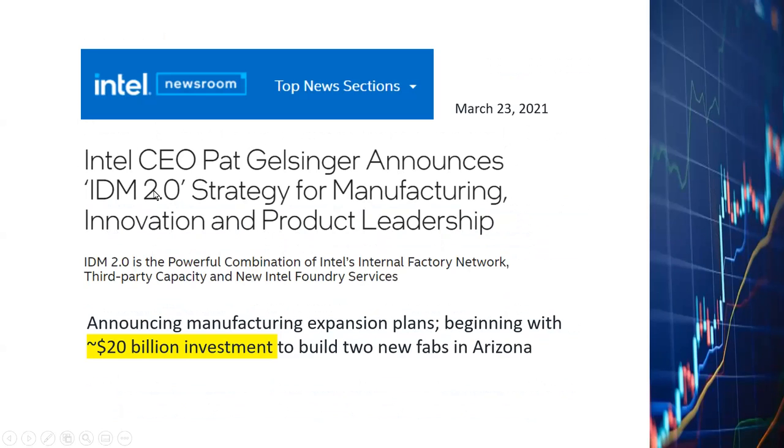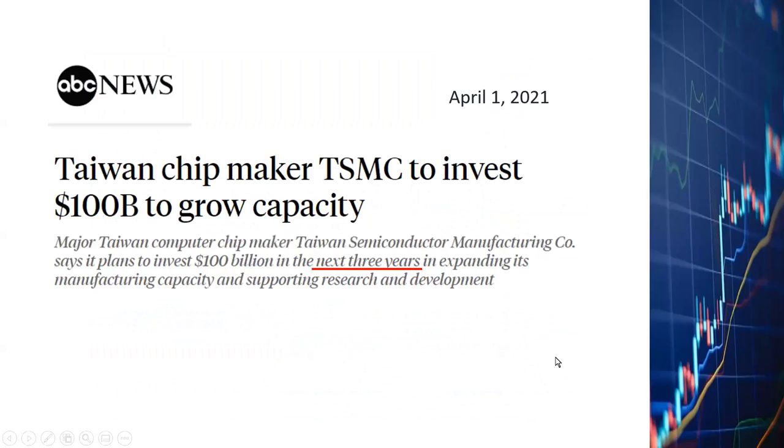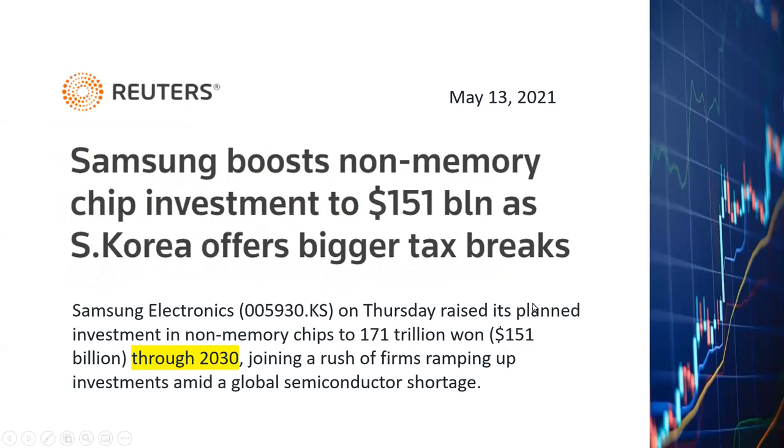Because of the shortage, Intel announced they will invest $20 billion to build two new fab plants in Arizona. Taiwan Semiconductor said they would invest $100 billion over the next three years to build foundries. Samsung said they were going to invest $151 billion through 2030 to increase their capacities. That's a lot of money being spent on building foundries, and when they build foundries, they will end up buying equipment from Applied Materials, ASML, and all the other major leading companies in that segment.